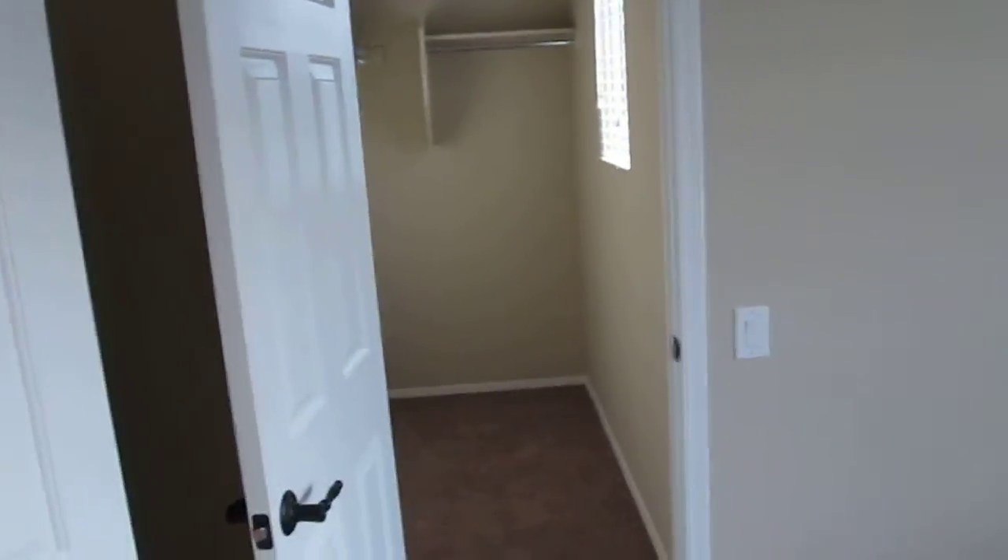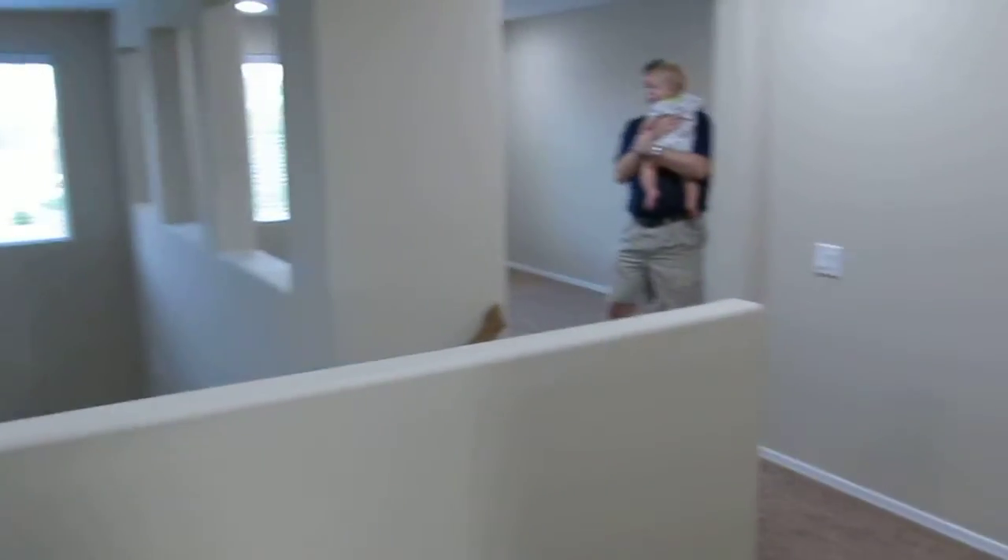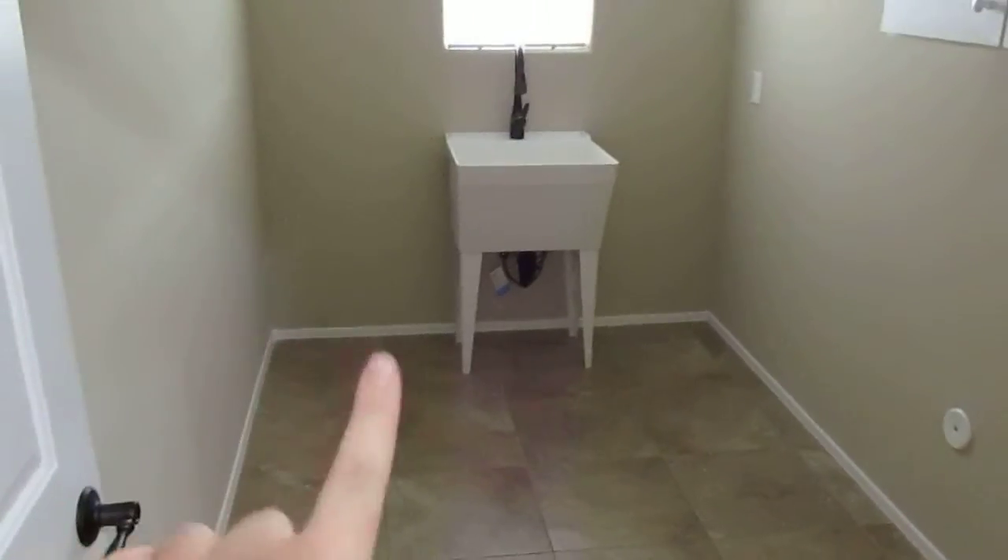Down the hall further is what would be Eric's office with another huge walk-in closet. This is the front of the house. From the hallway there's the loft, the stairs, and then a linen closet with lots of storage. The upstairs laundry room with plenty of room for the washer, dryer, and cap boxes, which is very important.